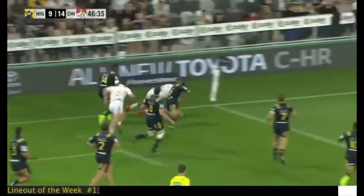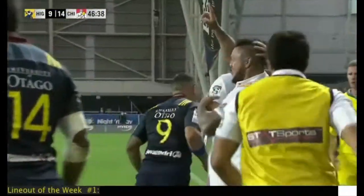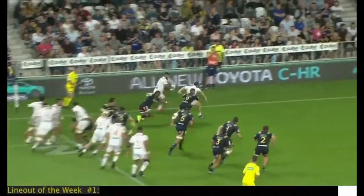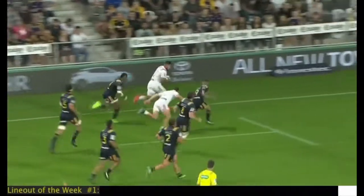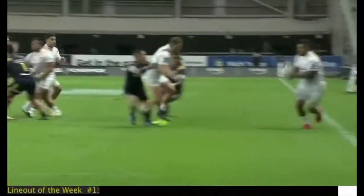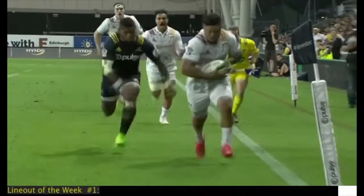Now it might have been a forward pass there, but a very well worked try. What makes this try work so well is the fact that the front pod in the Chiefs line-out goes up and draws in Aaron Smith's eyes, and it's Kerr Barlow who turns around at the front and catches them off guard. A fantastically well worked try for the Chiefs and Hickie Elliott.